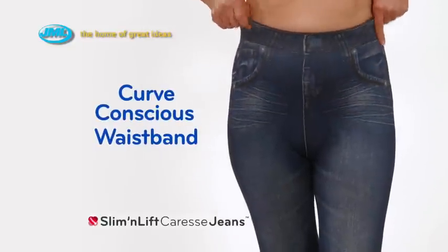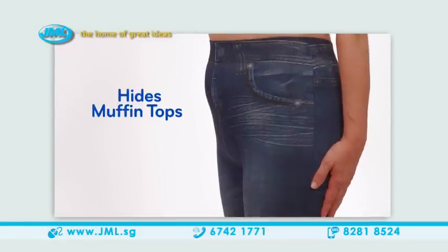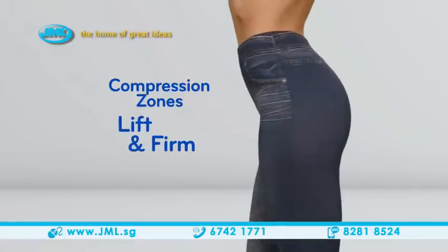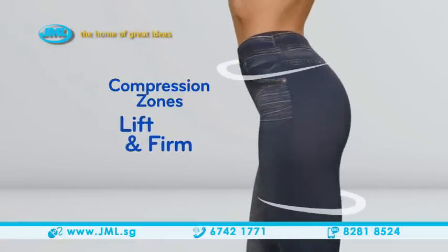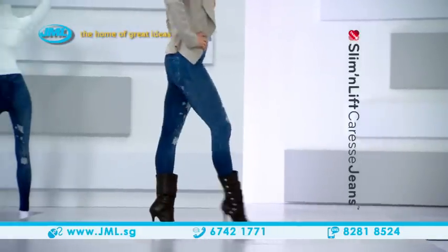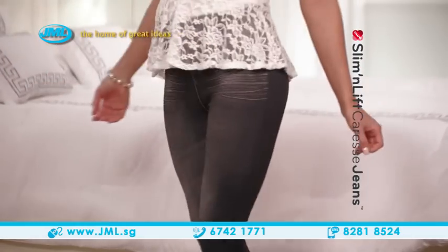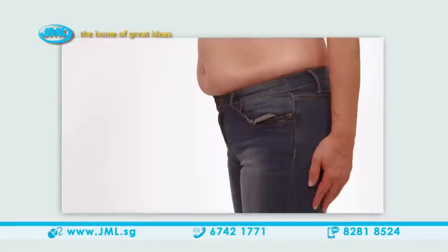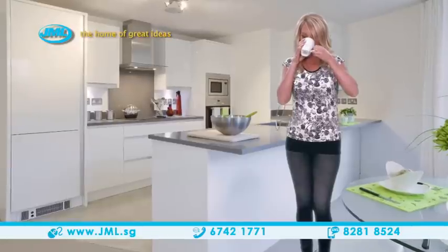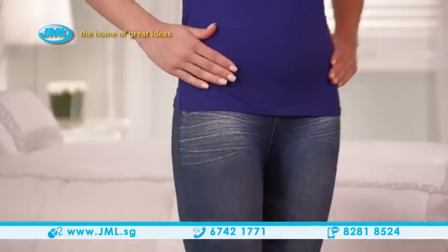The curved conscious waistband is higher and wider than normal jeans, so it flattens your tummy to hide muffin tops and eliminates the appearance of love handles without feeling too tight. Stitched-in compression zones lift and firm your bottom and trim your hips and thighs for a curvaceous figure and legs that look a mile long. You'll feel slim and look sexy — so comfy, they'll be your go-to pants every day. Forget trying to get back into those skinny jeans sitting in the back of your closet.